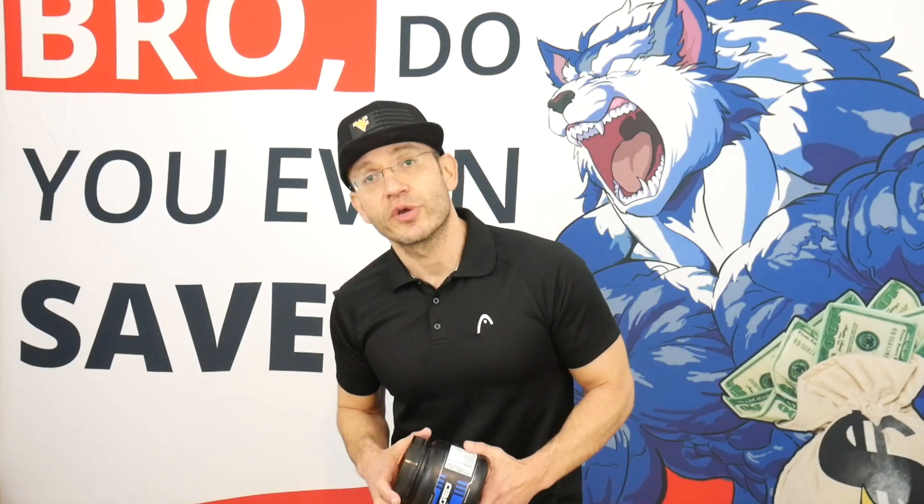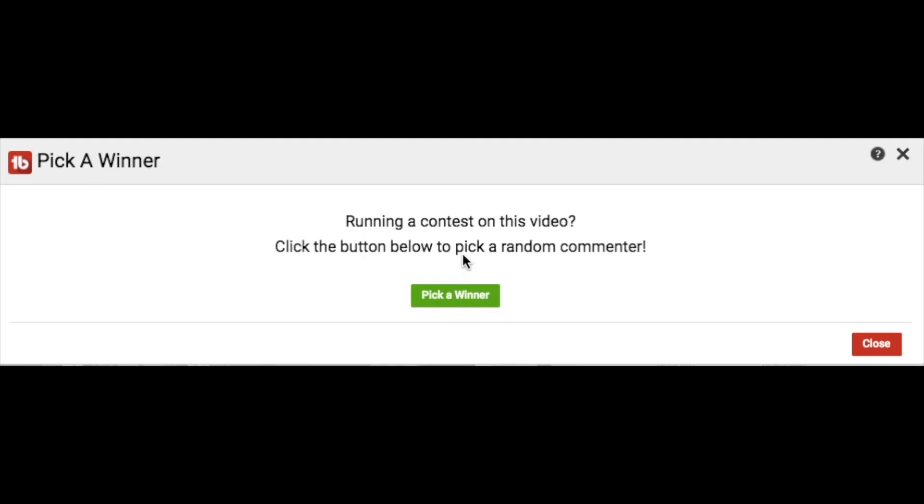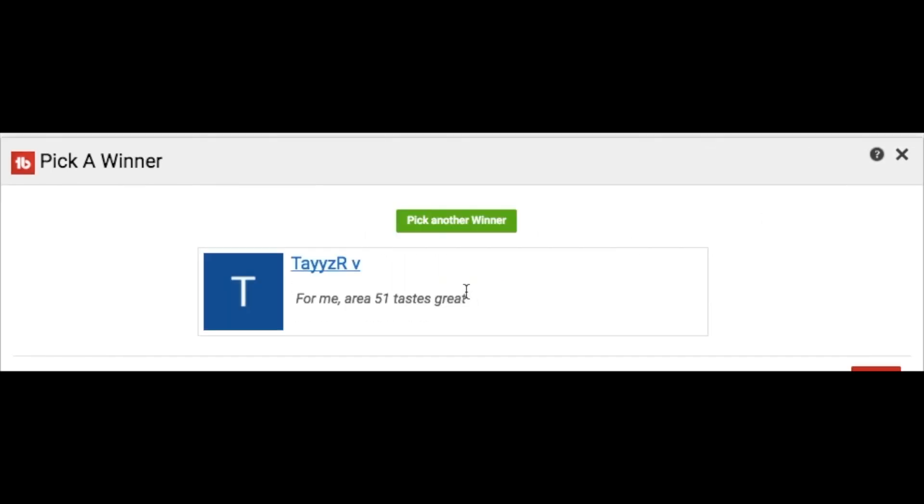If this video was helpful in your intra-workout and Caged Muscle decision-making process, give it a thumbs up and subscribe to the channel. We help you make smart decisions about the supplements you buy. If you want to save money on Caged Muscle supplements or any fitness product, go to fitnessnews.com — we compare prices and find the hottest deals from all over the web. Today's giveaway winner is Ty VZR — DM me on Facebook.